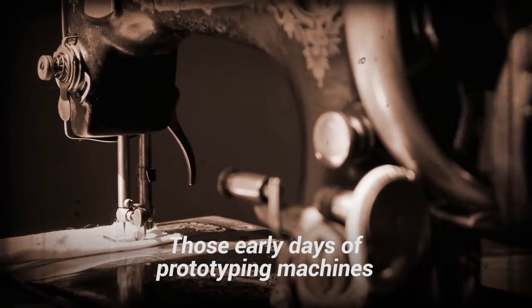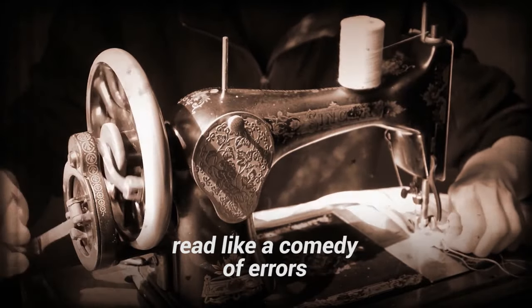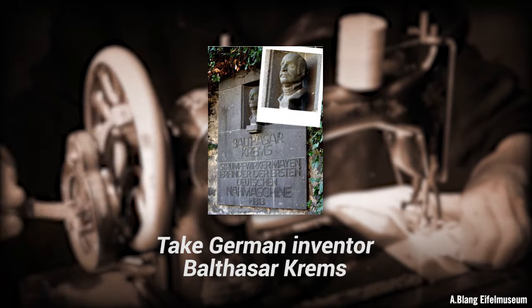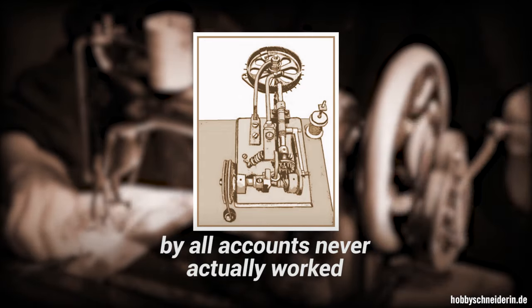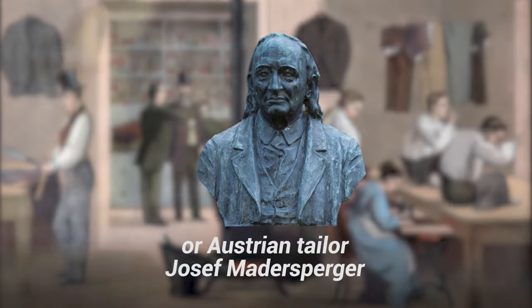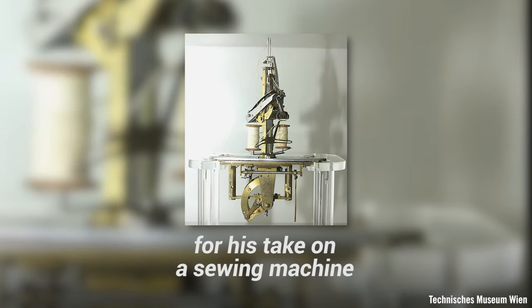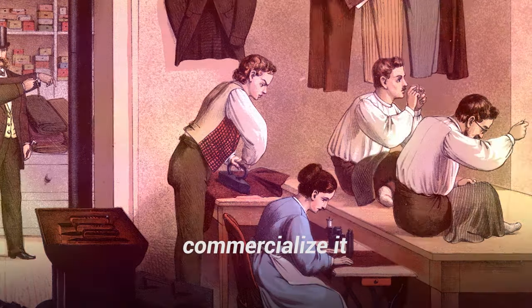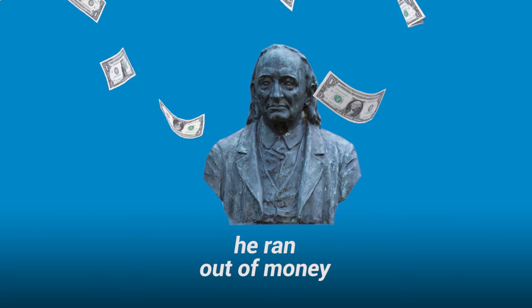Those early days of prototyping machines that could sew like seamstresses read like a comedy of errors. Take German inventor Balthazar Krems, whose patentless cap-sewing contraption, by all accounts, never actually worked. Or Austrian tailor Josef Mattersberger. Mattersberger succeeded in earning a patent for his take on a sewing machine, but unfortunately the patent expired before he could commercialize it. And when he finally created a new and improved machine, he ran out of money.